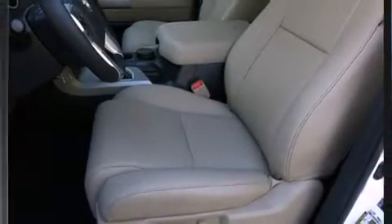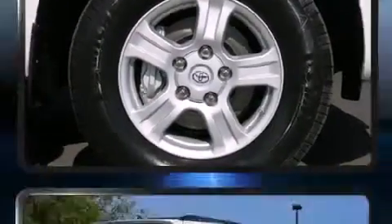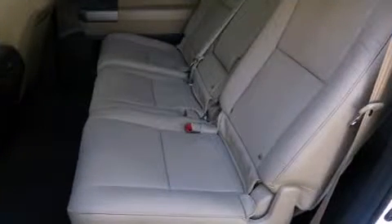Passengers in the third row enjoy seat-back reclining functionality, providing an extra level of comfort and convenience. Premium sound drives eight speakers, providing you and your passengers a sensational audio experience.